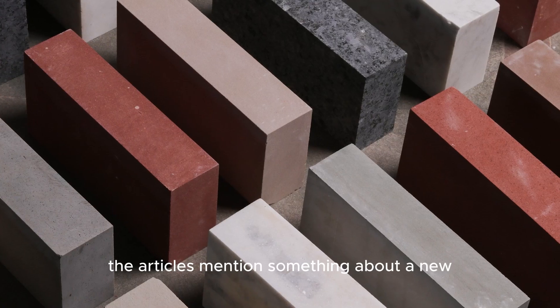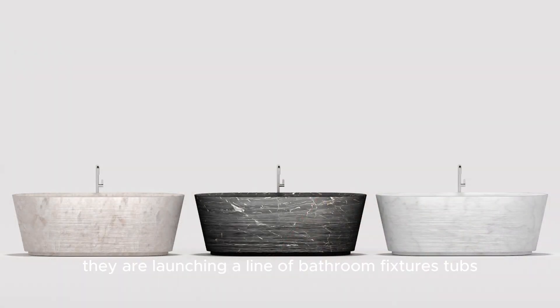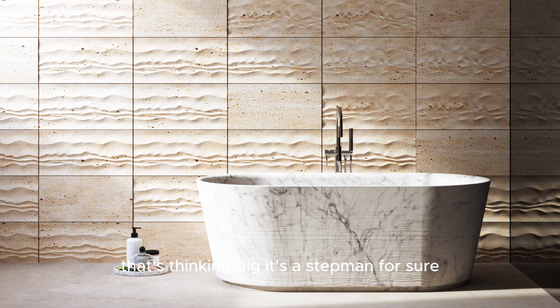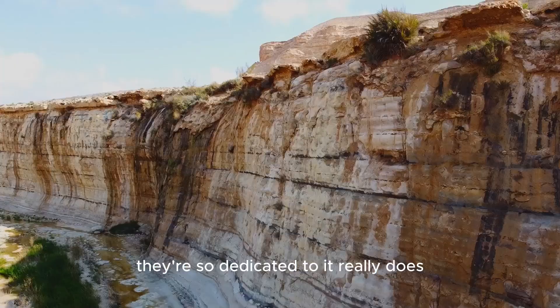Speaking of maximizing resources, there's also a new bath collection in the works — a line of bathroom fixtures, tubs, sinks, vanities, all crafted from single blocks of stone. A whole bathroom from one block — that's thinking big. It speaks to that zero-waste philosophy they're so dedicated to.